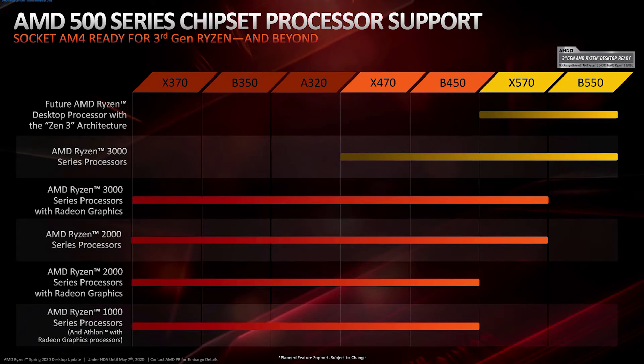Now we have desktop CPUs, and we have to talk about compatibility. We have to talk about the last generation boards: B450 and X470.